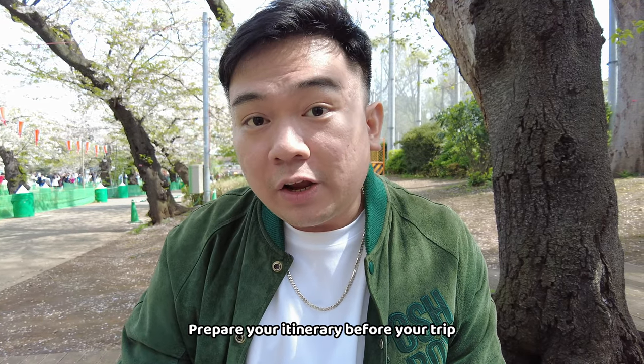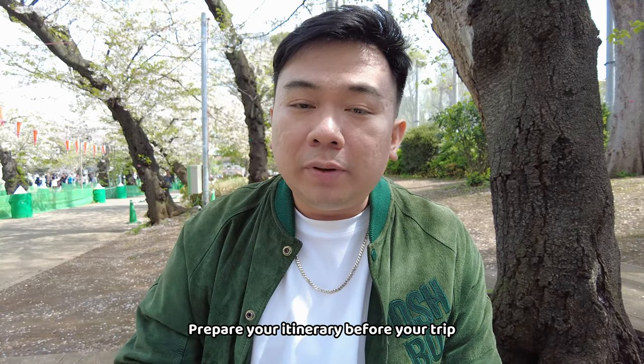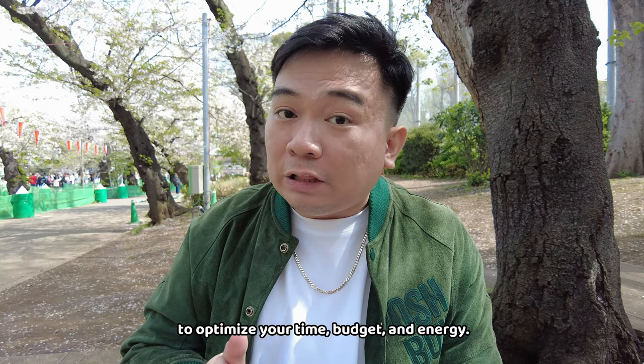Another tip when visiting Japan: make sure you have a planned itinerary, especially if you only have 3 to 5 days. Your time is limited, so it's better to plan everything. Of course, one of my top tips is to wake up early — it's very important. If you wake up in the afternoon, you'll only have a few hours left and then it's time to sleep again.